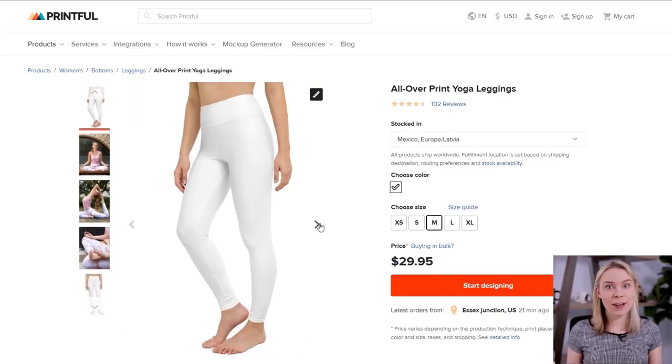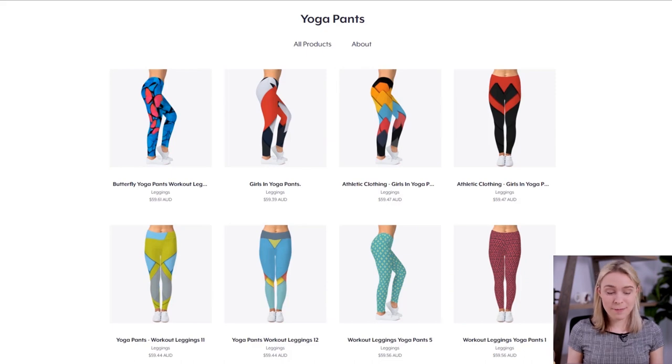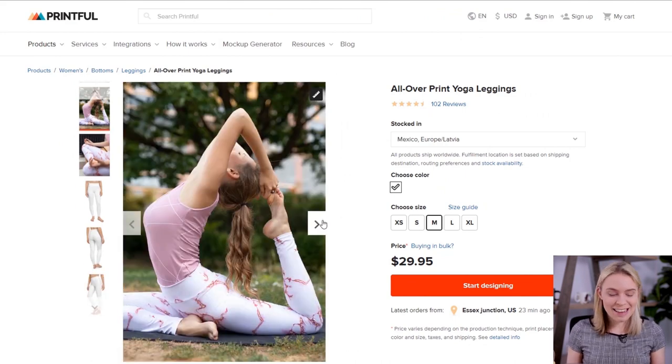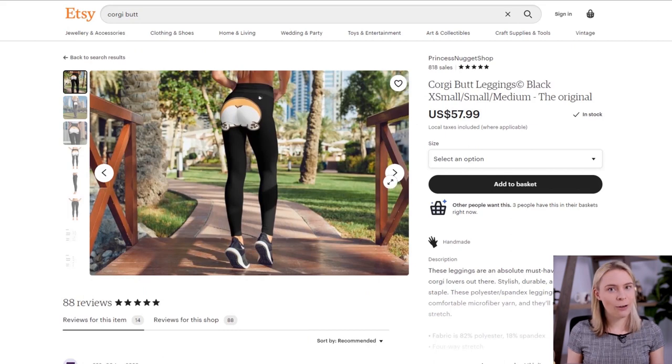With that out of the way, let's start the product countdown. Product number one is the All Over Yoga Leggings. There are so many cool opportunities to make unique designs with these, even though they are admittedly quite expensive. This is one of the products that isn't just on Printful — it's on other print-on-demand websites too, like Redbubble and Teespring. A lot of people are going to say these yoga pants are pretty expensive — $29.95 — and ask how they can make a profit when the base product price is so high. So let me show you exactly how you do that.